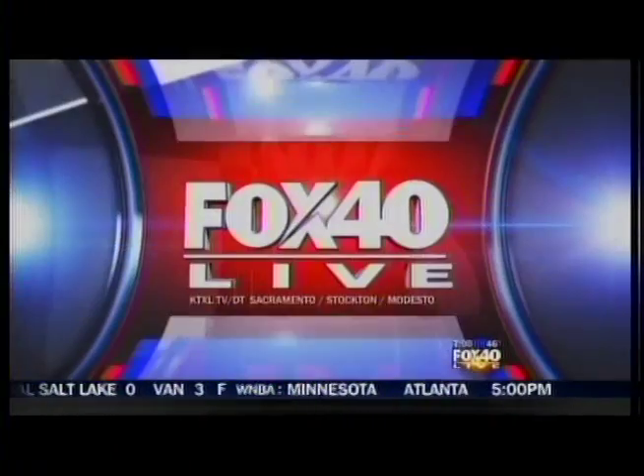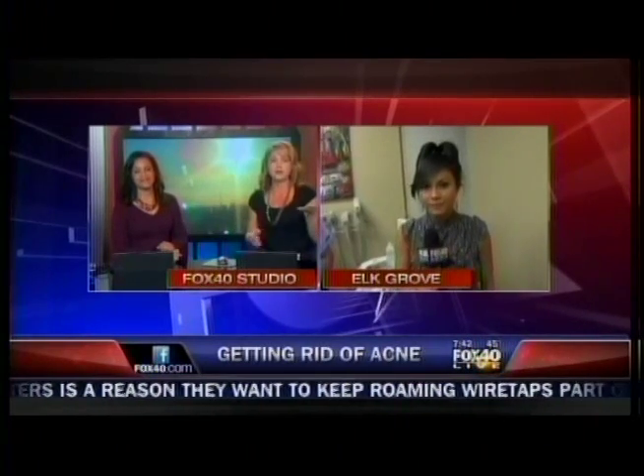This is Fox 40 Live. Coming up at 7:42, Annalie is in Elk Grove this morning. This is a problem that so many of us have faced — acne. It's so frustrating and it can be embarrassing, but there's a new treatment for it.